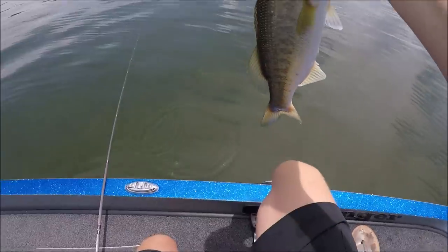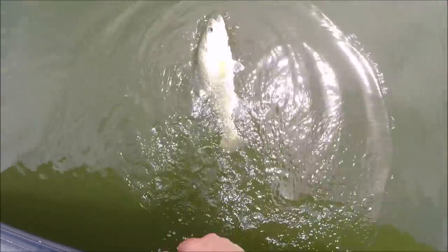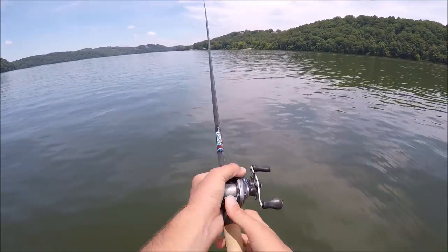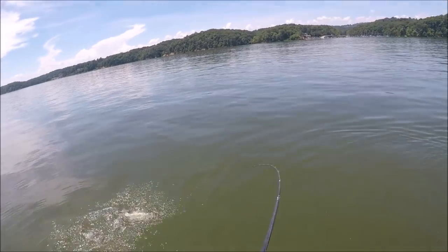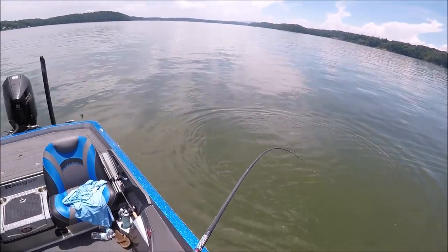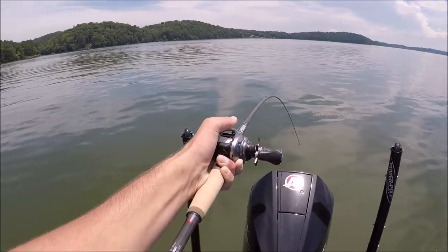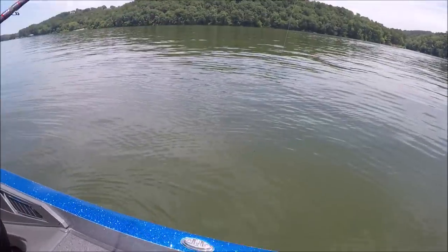Camera wasn't on — sorry about that. Caught that one on a seven-foot-six extra heavy out on a ledge with a little bit of grass on the edge. I'm out of practice, man — had the camera off twice already today. That fish was freaking dogging me. I think it got me stuck in the brush pile.